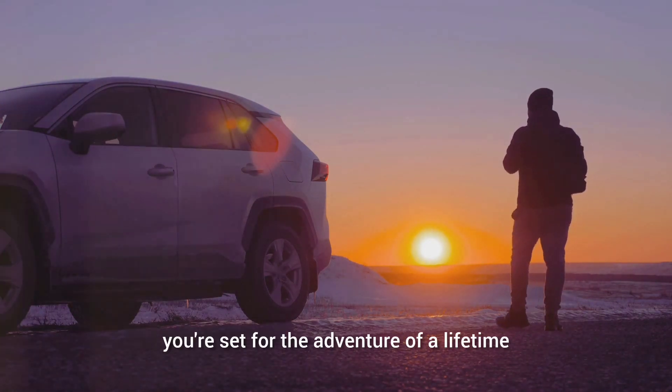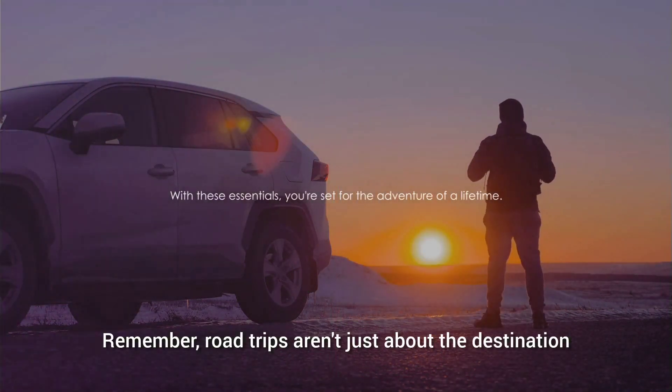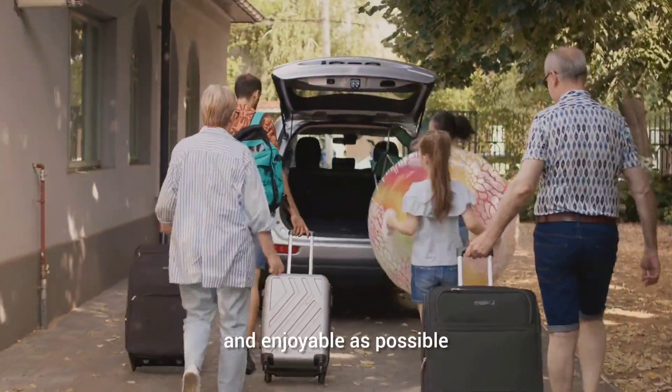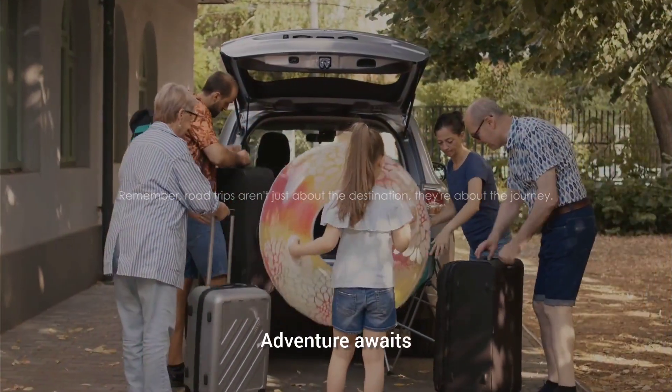With these essentials, you're set for the adventure of a lifetime. Remember, road trips aren't just about the destination — they're about the journey. And with the right preparation, your journey can be as smooth and enjoyable as possible. So pack up, buckle in, and hit the open road. Adventure awaits.